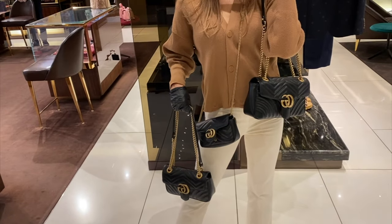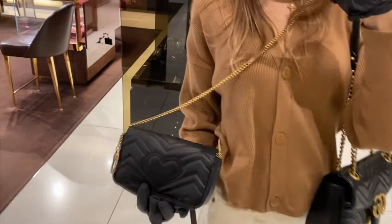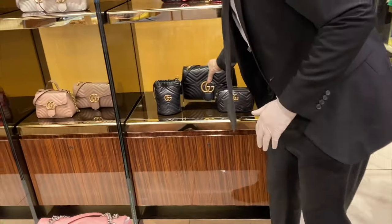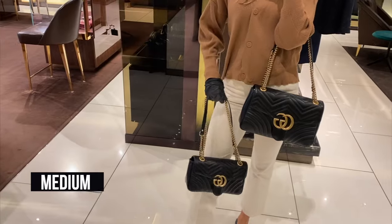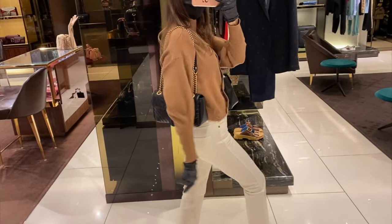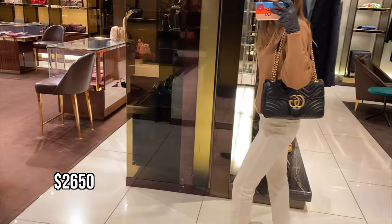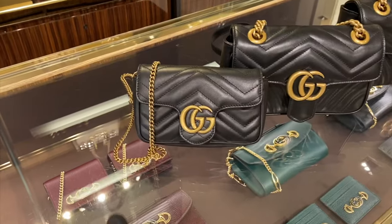All three of these bags have a really cute stitching on the back — a heart shape, which is so nice. Now I want to show you the biggest size currently available in the boutiques: the medium size. The medium Marmont is 30 centimeters long, or 12 inches, and currently retails at $2,650.